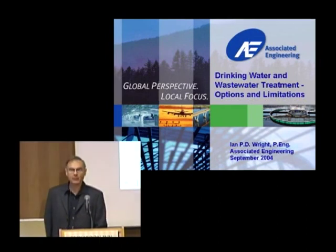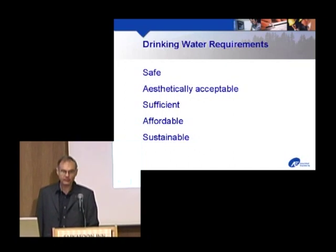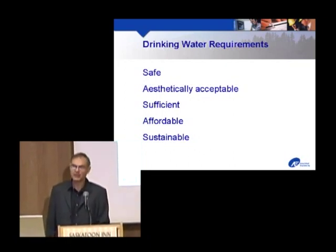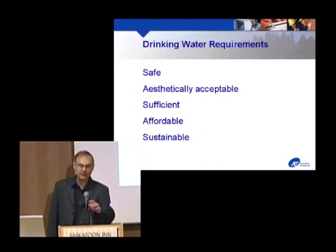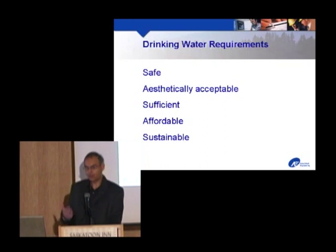I want to talk about what drinking water needs to be: it needs to be safe, aesthetically acceptable, and I'll define that in a moment. There has to be enough of it, it has to be affordable, and it has to be sustainable. When Hans called me and said could you speak on this subject and you've got 45 minutes, I thought I could put on a whole conference just on this subject.